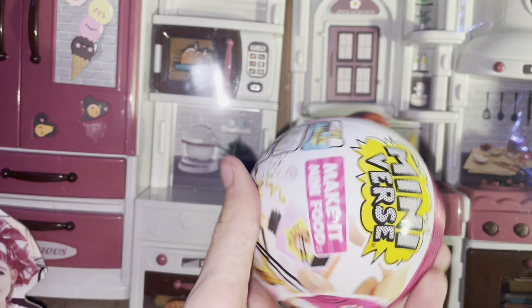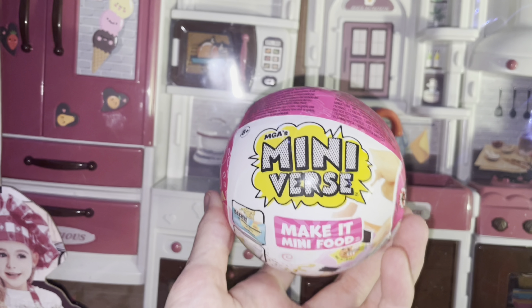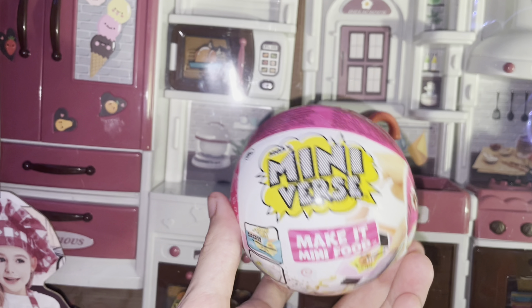I also got this little Mini Verse thing — it's my first one actually. My friend got me this too, which is pretty cool, so I might unbox this as well.